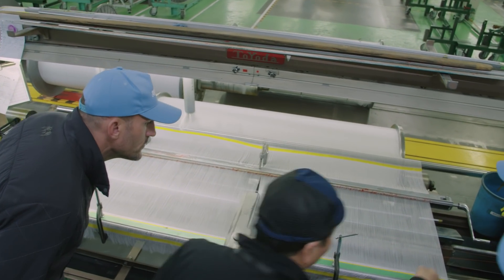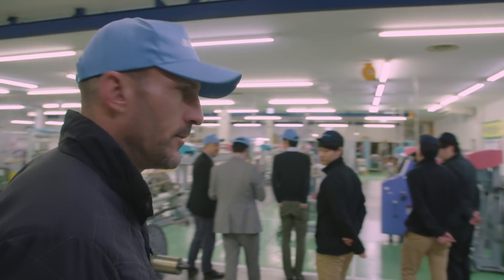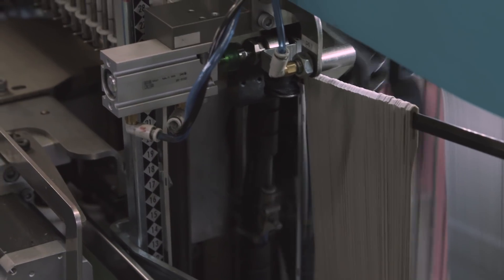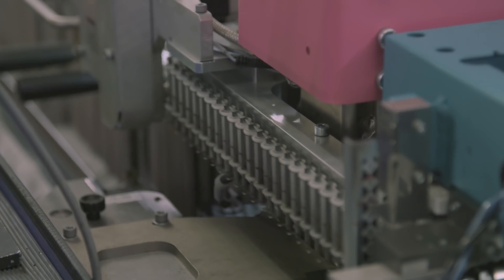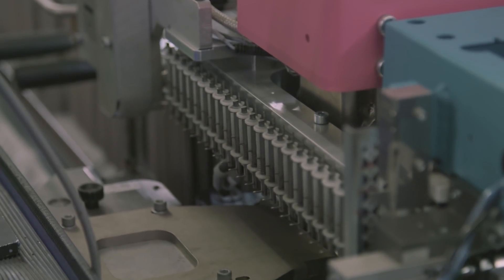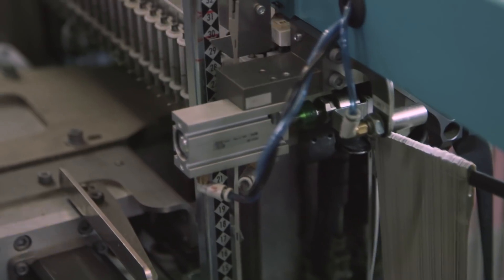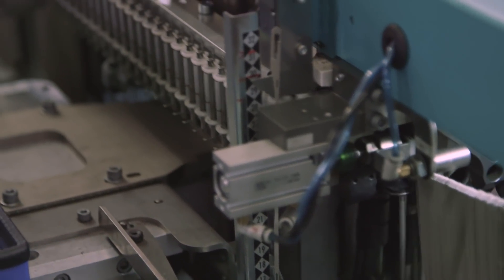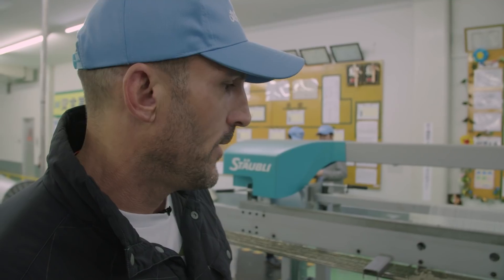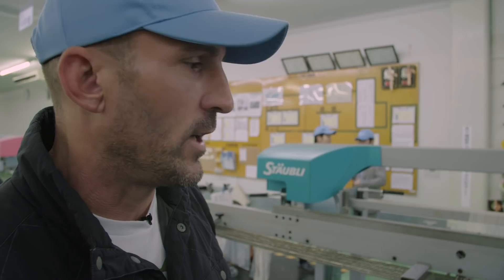Whoever thought making fabric was easy — this is such an impressive operation, so much to it. This machine takes each individual yarn and attaches a part to it so it can be set up and pulled through the weaving machine. It's separating out ten thousand yarns. Thirty years ago, this was all done by hand — I can imagine how patient you'd have to be.